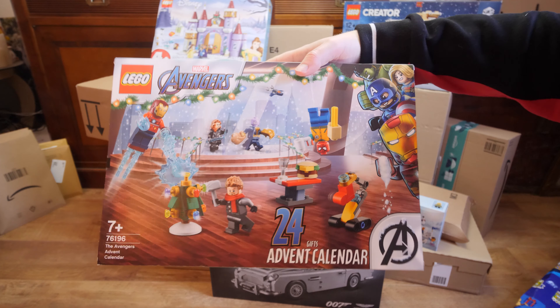Next is set number 43180, which is the Beauty and the Beast Castle, bought for 40 euros. I really wanted this one because of the winter setting. The box is a little smashed up, but that's why it was discounted. Still, I thought I should have it.